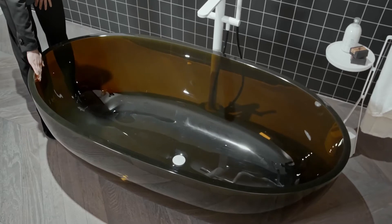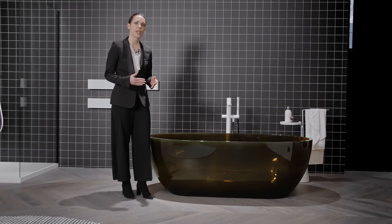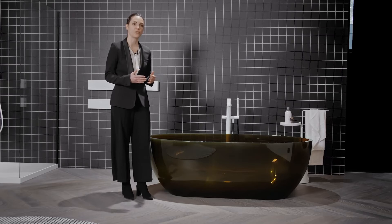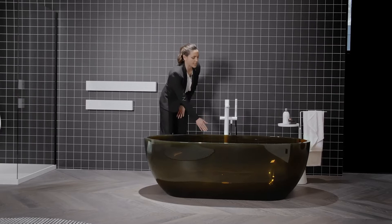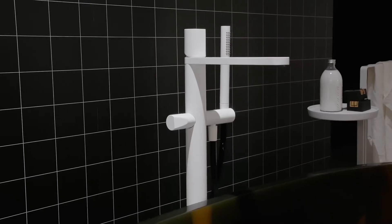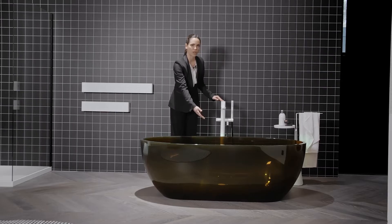Here we have the Reflex bathtub in Crystal Mood. Crystal Mood is composed by high quality polyester resin and coloring pigments. It is suitable both for indoor and outdoor use and is not subject to chromatic variations even if exposed to natural or artificial light. This is a perfect example where craftsmanship meets technology to create unique products. The top is the Indigo series, in this case white lacquered to match also the drain of the bathtub.